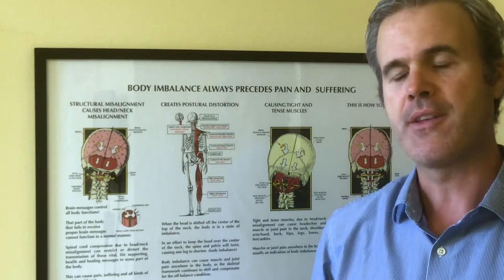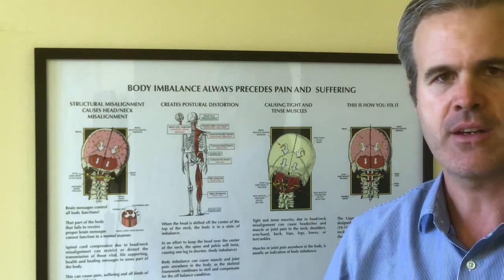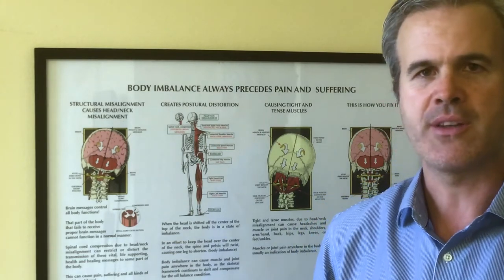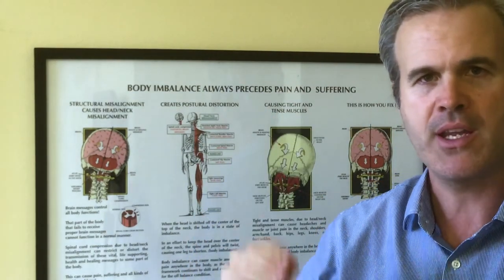There are two muscles that line the eustachian tube. One's called the tensor veli palatinae, which is innervated or controlled by the fifth cranial nerve. And then there's another one called the tensor tympani. When the tone of both of those muscles is functioning properly, the eustachian tube is open.